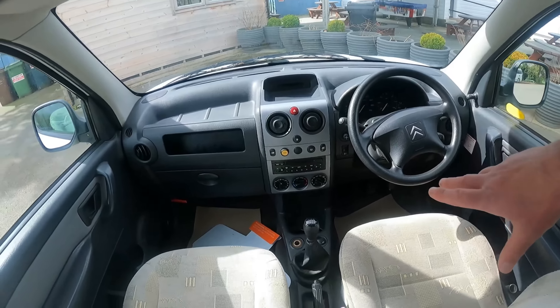We have got a two-burner hob, which is plenty for a little Roam-a-Home. We're even getting a grill. And we're getting a three-way fridge — three-way fridge. We can use the electric, we can use the gas, and as I showed you the little button in the cab, we can also use that when we're driving along. You've got a little 12-volt socket there as well.